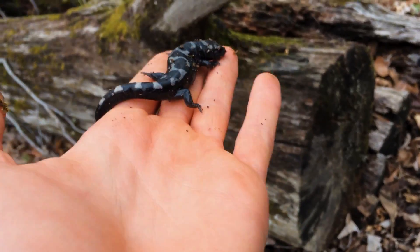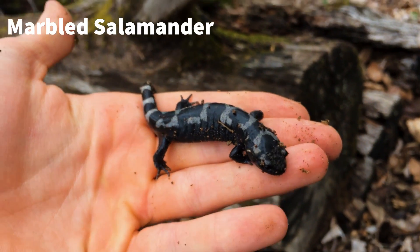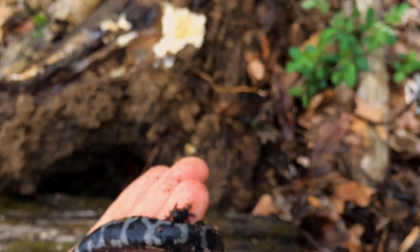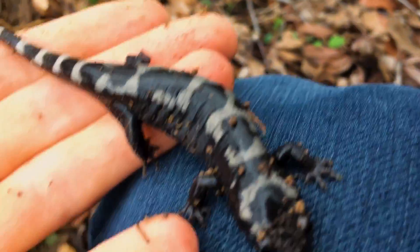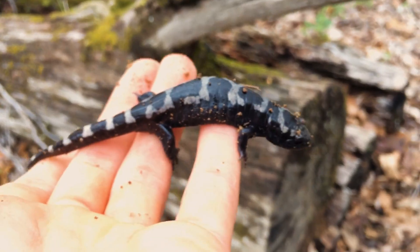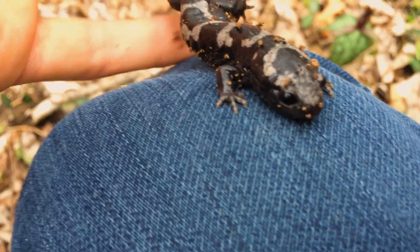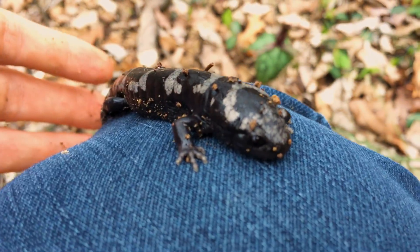This is a marbled salamander — they're pretty cool little critters. Found him under another log. They're really active after this rain. This one's a medium-sized one; I've found some pretty large ones but this guy's pretty mid-sized.